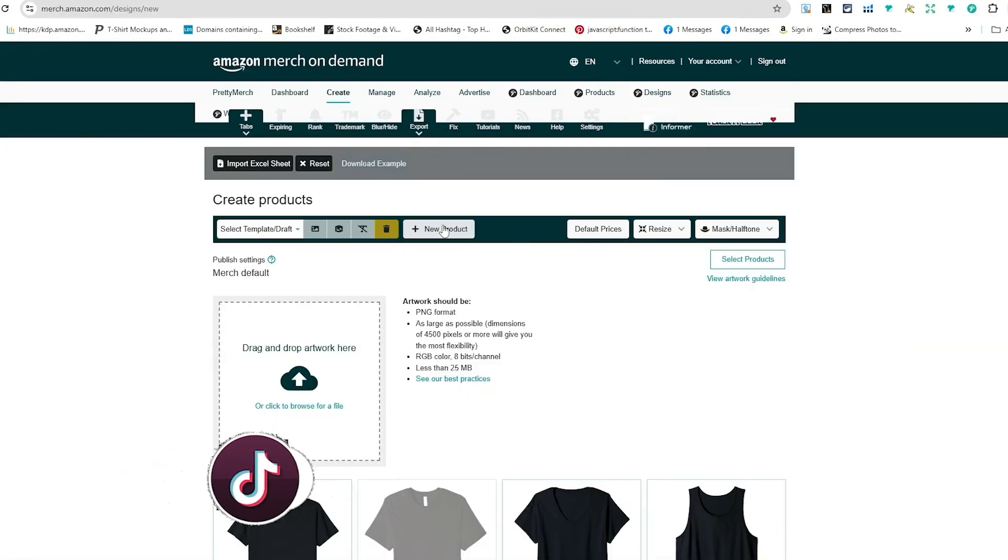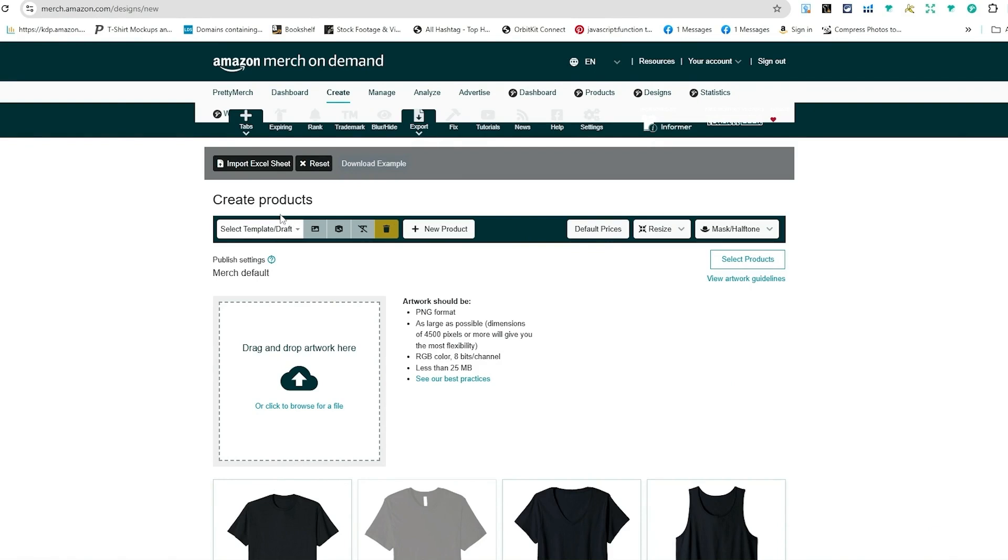I'm signing into the back end of my Amazon Merch on Demand account. If you don't know what Amazon Merch is — you put a design on a product, it goes live on Amazon.com, and when it sells, Amazon prints and ships it to the customer, handles all the customer service, and you collect the royalty. I've been doing this for close to eight years now, and it's a really awesome opportunity.